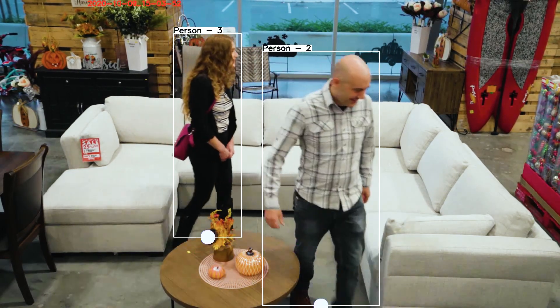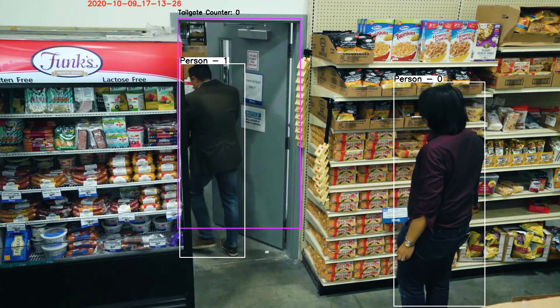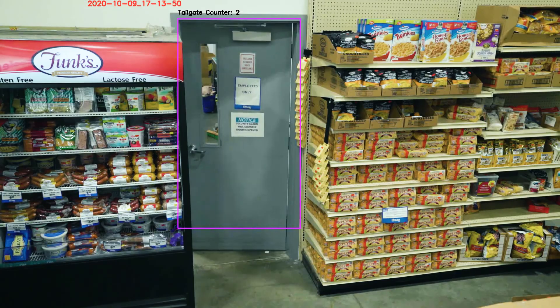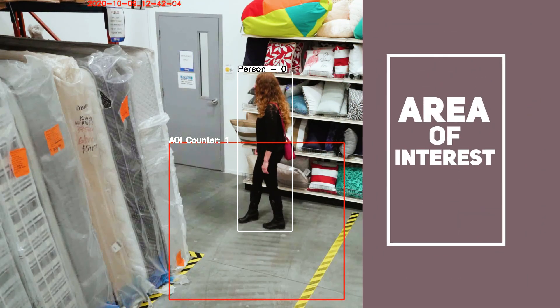The social distancing module can sound an audible voice alert to remind those in breach. Tailgating is a product that instantly notifies you if an unauthorized person follows another person through an access control door before it closes.